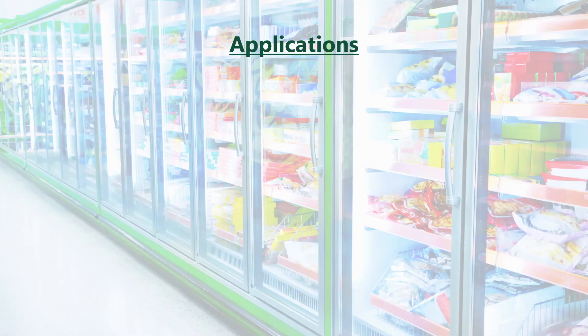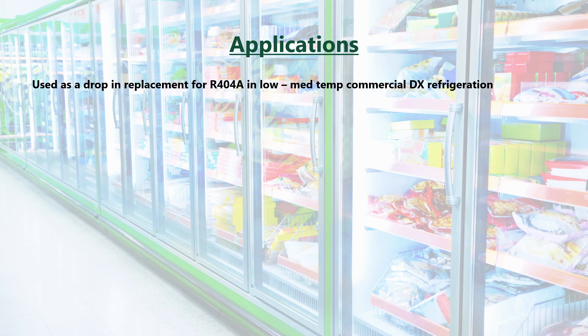Applications for R449A include low to medium temperature commercial direct expansion refrigeration, such as supermarkets, convenience stores, cold stores, display cases, as well as coolers, freezers, and self-contained condensing units, and has been designed for new as well as existing equipment.